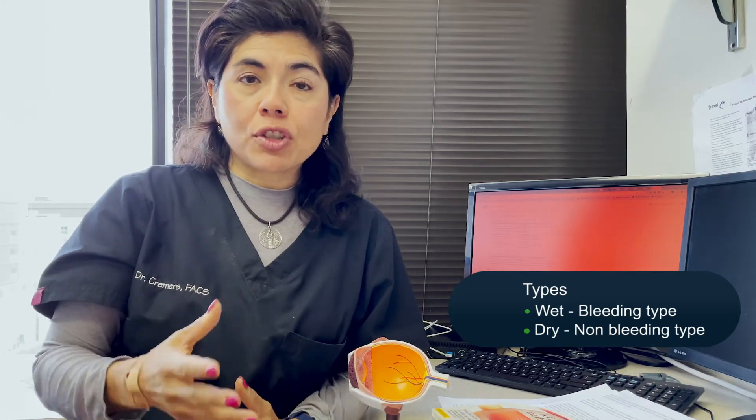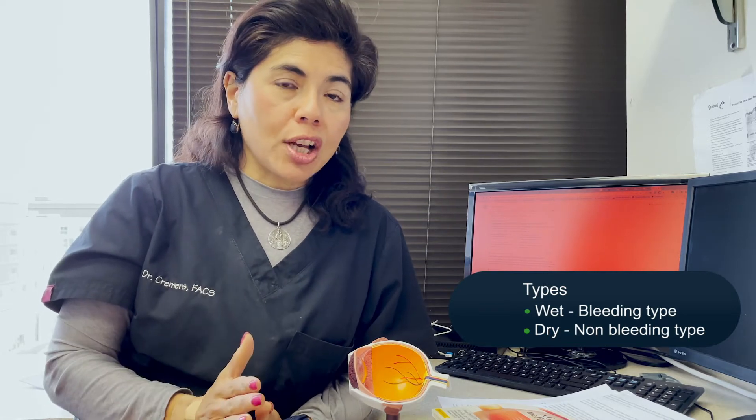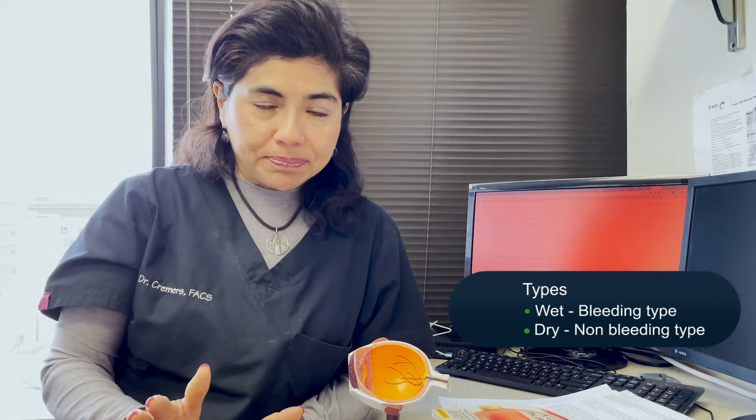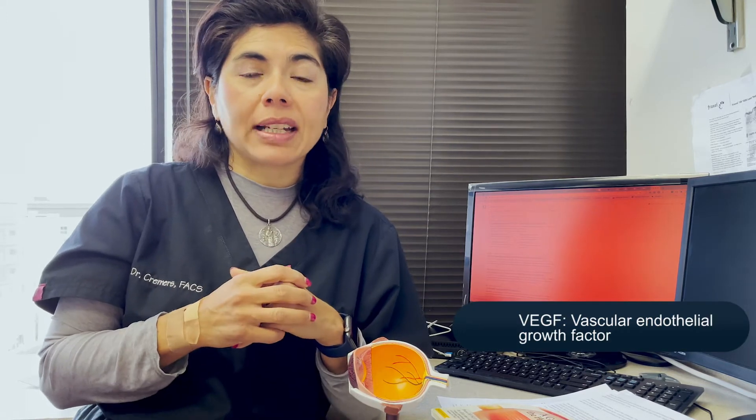Technically, dry macular degeneration is a better diagnosis than wet, because wet means the blood vessels have started bleeding. With wet AMD, inflammatory factors bleed into the macula, you can get permanent scar tissue, and vision loss is generally worse. But nobody wants either one. There are now a huge range of treatment options that have emerged over the last 20 years, including a new one recently approved for what's called dry geographic atrophy.